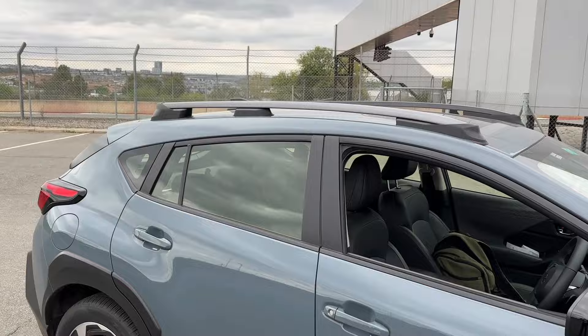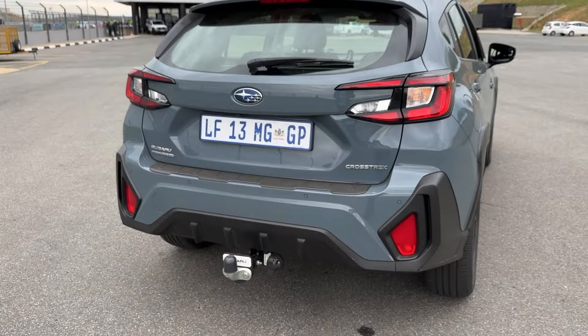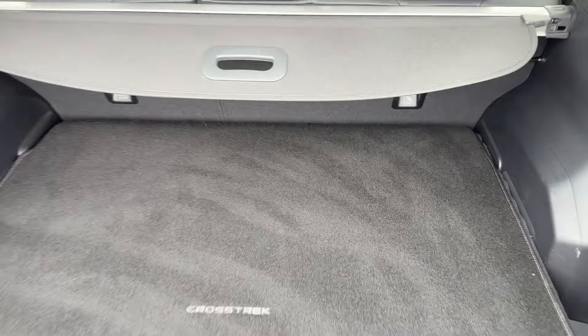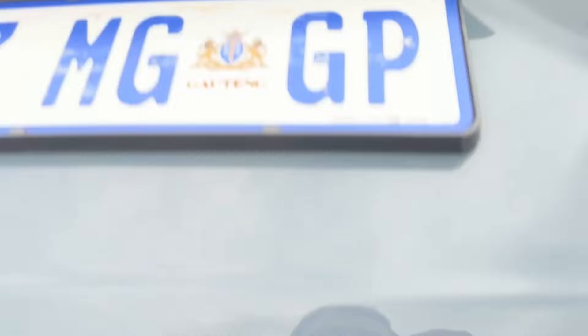Another cool feature on the S model are the roof rails painted in grey, which adds a touch of premiumness. Around the back you'll find 3D-looking C-shaped LED rear tail lights and more black cladding protecting the outer edges. The badge confirms it is all-wheel drive. The boot sits quite high but is completely flat with no lip. There is a full-size spare wheel in the back for peace of mind when off-roading, though unfortunately there is no power tailgate.